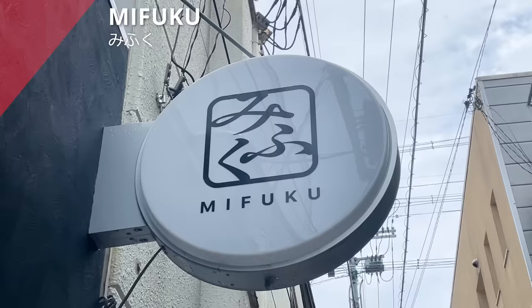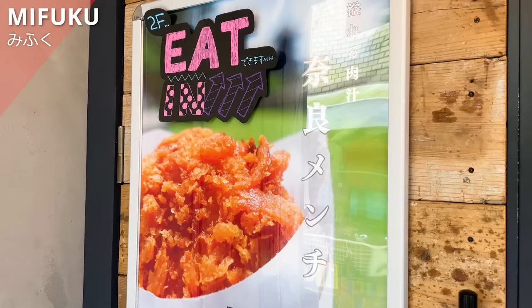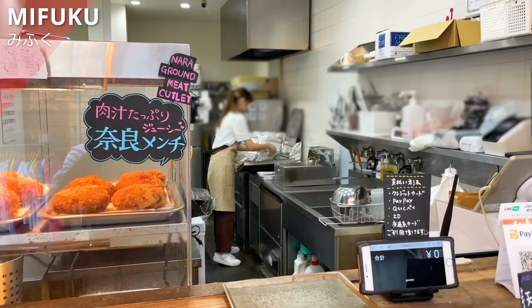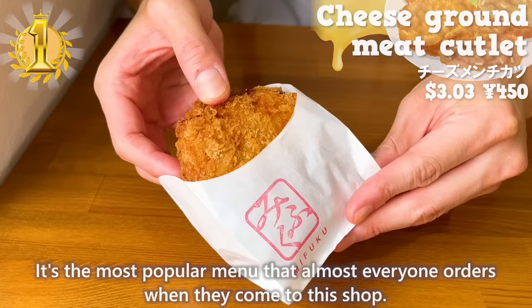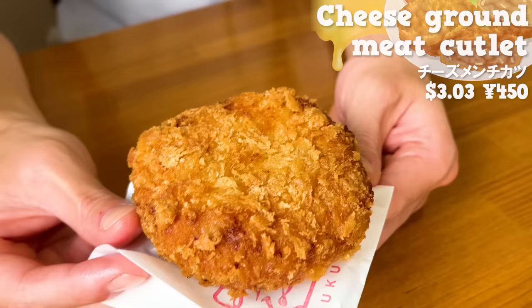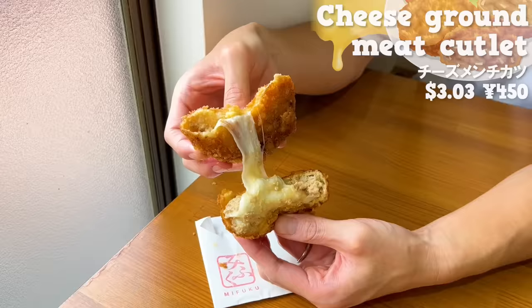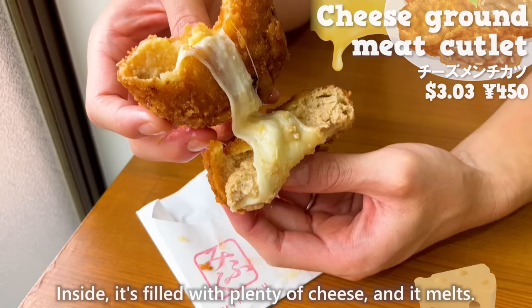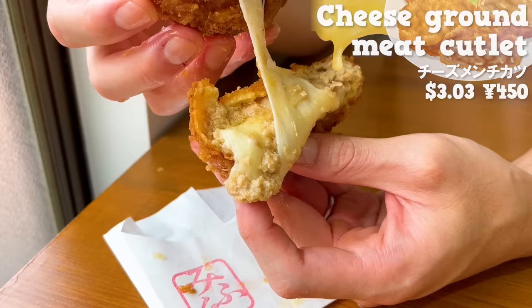Next up is Mifuku, a specialty fried food shop that opened in July 2023, with an eating area on the second floor. We'll introduce their freshly fried cheese ground meat cutlet — the most popular menu that almost everyone orders. The size is large and satisfying to eat. The breadcrumbs are coarse, giving it a nice crispy texture. Inside, it's filled with plenty of cheese, and it melts. The meat juice spreads in your mouth. The cheese is creamy and delicious.